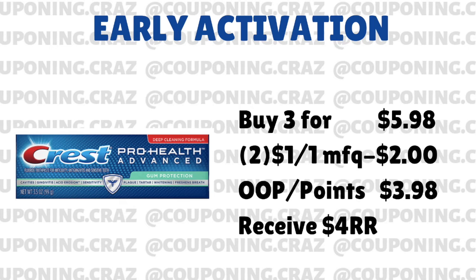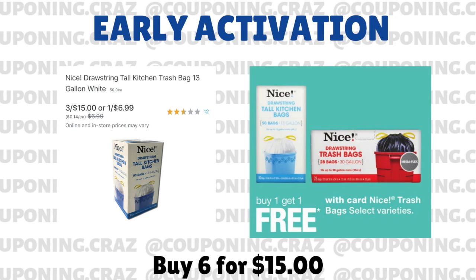The last thing — jumping into something a little bit more simple. The nice trash bags are currently three for $15, as you can see on the left-hand side. And then next week they're buy one, get one free. So if all goes as planned, fingers crossed, you're going to be able to buy six of them for $15, because for every one you buy on this week's deal, you'll get a free one on next week's deal. A super easy one on that because you don't need any coupons or anything like that.